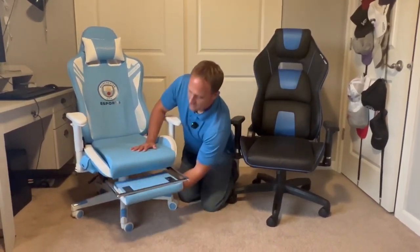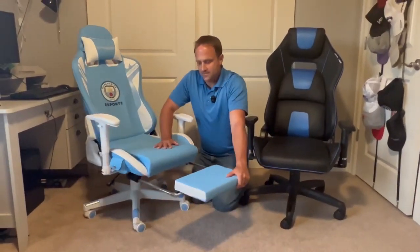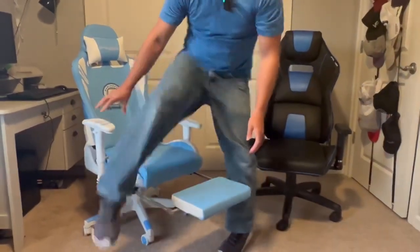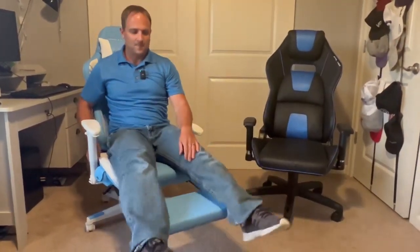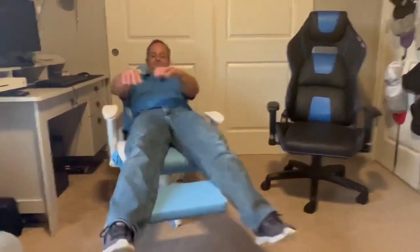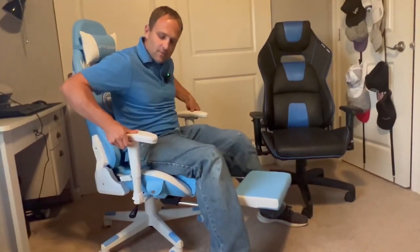This chair actually has a footrest that comes out, so you can recline with comfort. Both of the chairs have adjustable armrests.